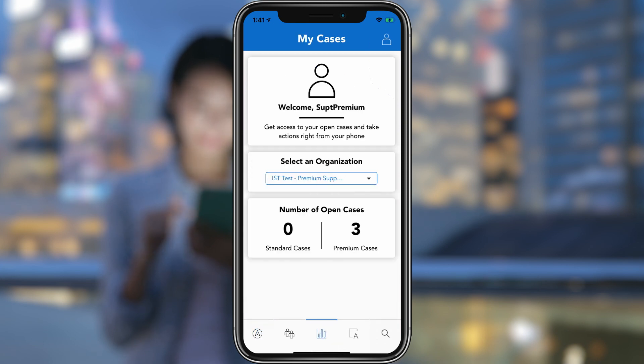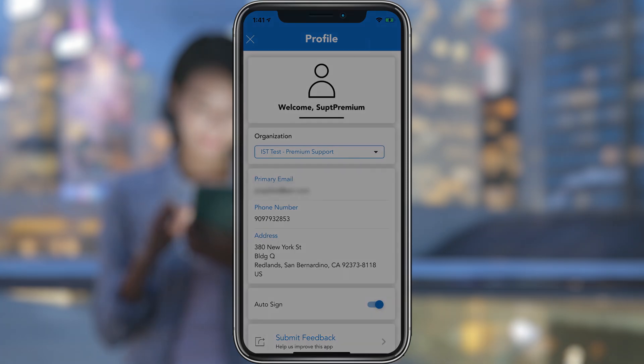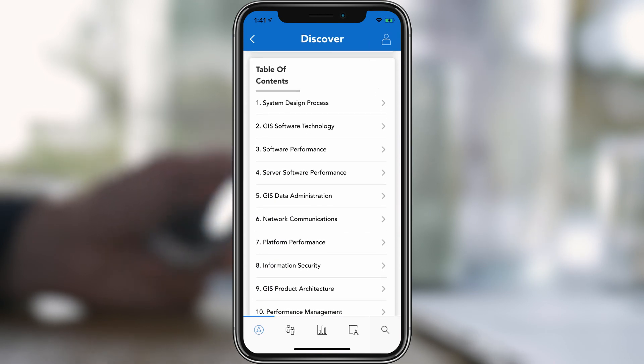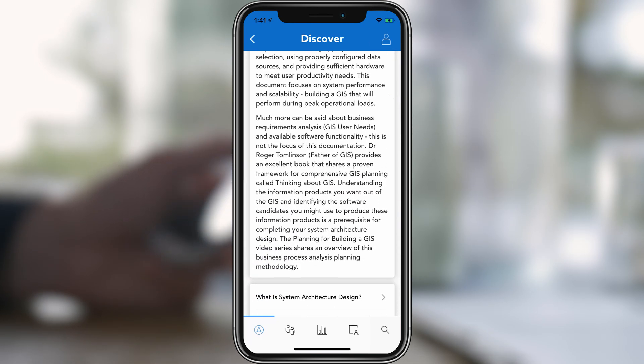Also, we've introduced auto sign-in, so there's no need to remember your username or passwords, saving valuable time when you access the app. You can make better decisions for successful design and deployment of your GIS technology by accessing the system design strategies from anywhere, even offline.